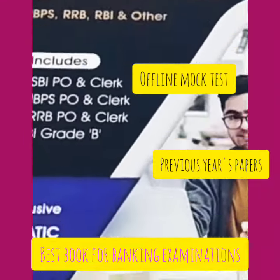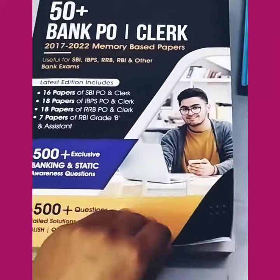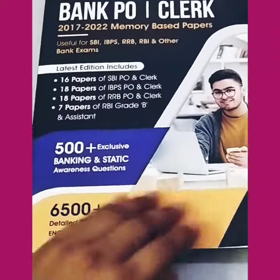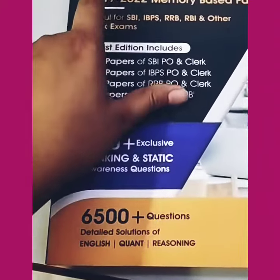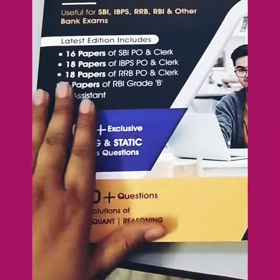Hello everyone! Today I am going to review the book from Adda 247. Thank you Adda 247. This book is '50 Plus Bank PO and Clerk 2017-2022' memory based papers.